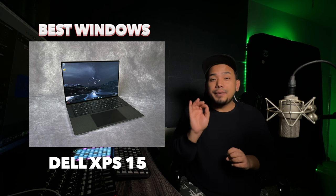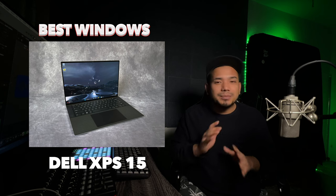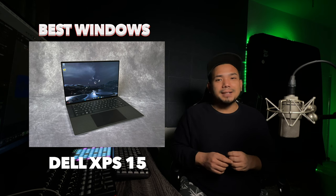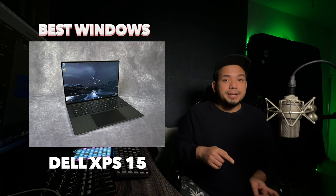The best Windows option is the Dell XPS 15. It's a 15.6-inch display and handles a lot of multitasking — it's a powerhouse. Whether you are composing, mixing or mastering, this laptop has you covered.